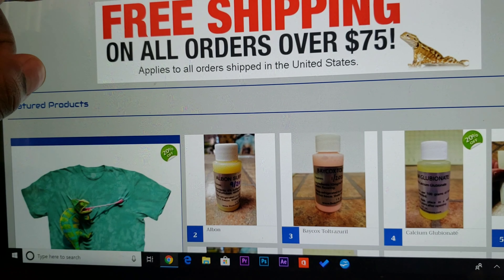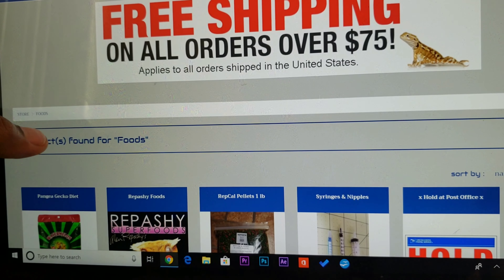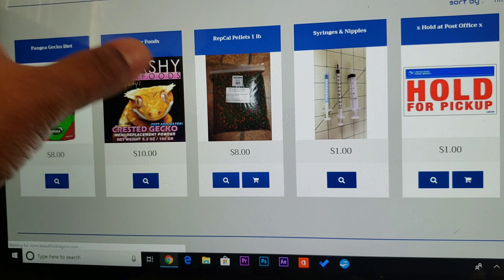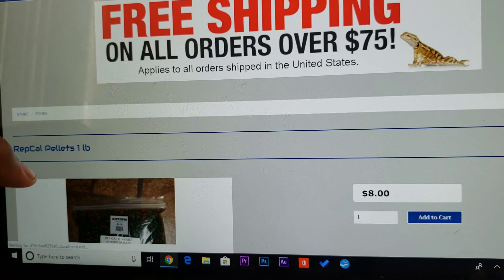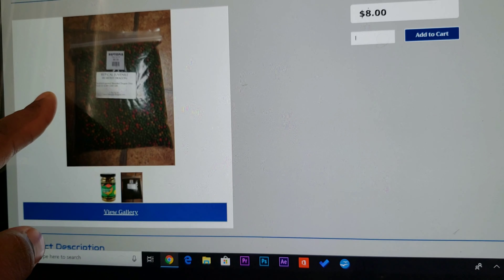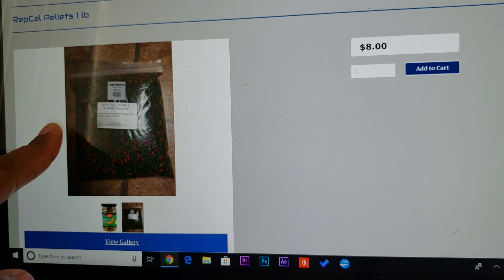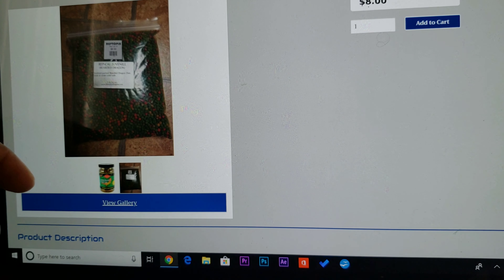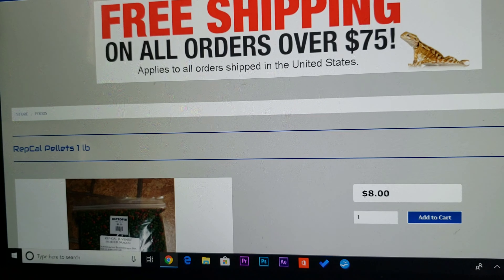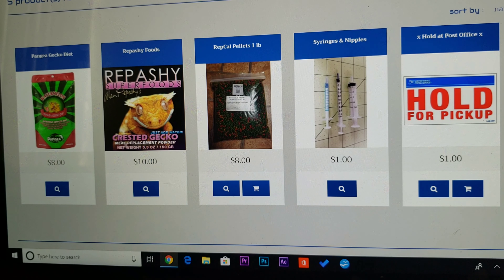This website is so cool — I can't believe I stopped coming to it. They sell Rep Cow pellets, $8 for a pound — that's pretty good. I haven't got my dragons to eat these consistently; I have a couple that will, but for the most part they won't eat them — they want live food or regular greens. But I'm going to try again and see if I can get them converted, because I think that would be a good substitute to live feeders at certain times.